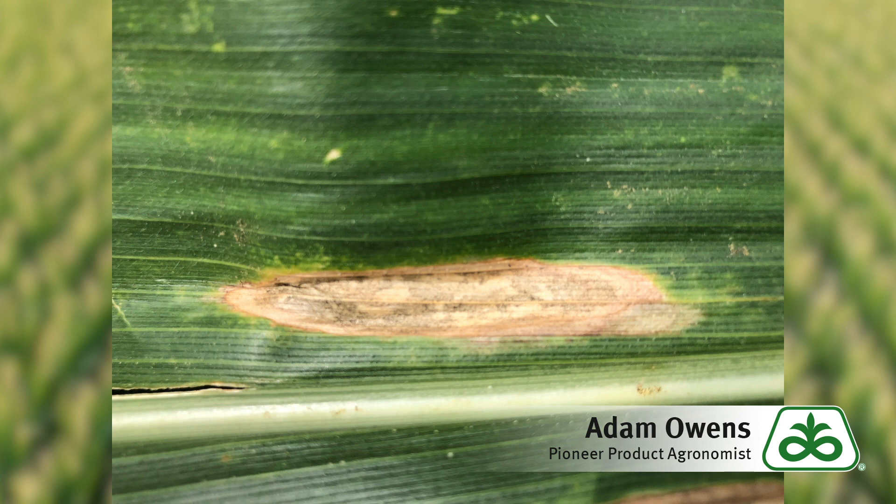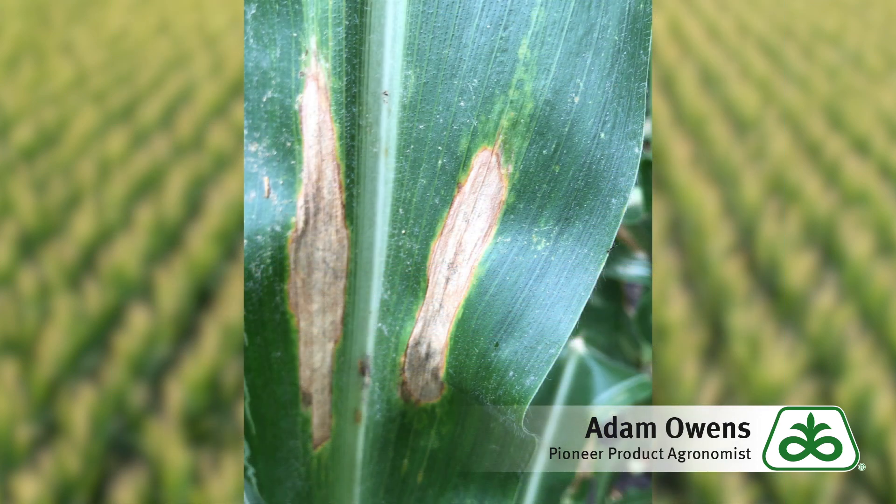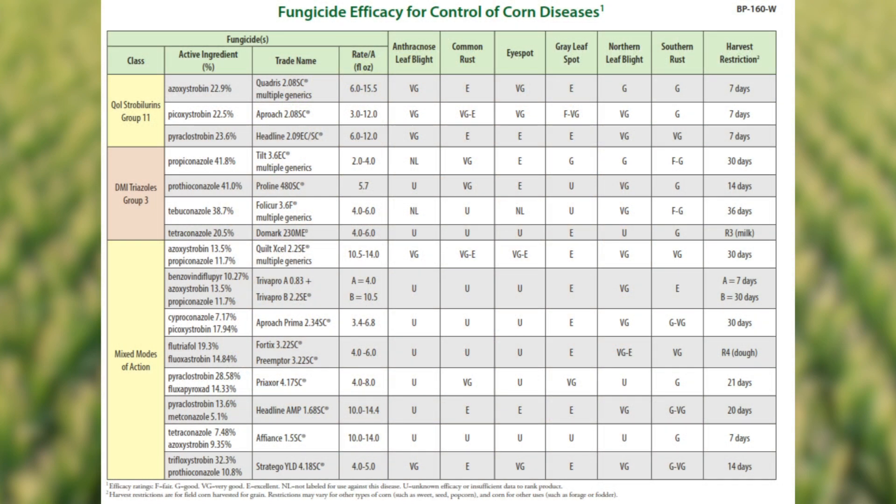Normally as the season progresses the weather turns off warmer and drier, and so with those environmental conditions it can slow down the progression of the disease. Additionally, as we progress closer and closer to half starch line, the need for applying a fungicide also decreases. Several fungicides are effective on northern corn leaf blight and also provide control for other diseases that you may be seeing out there, such as southern rust, common rust, or gray leaf spot.